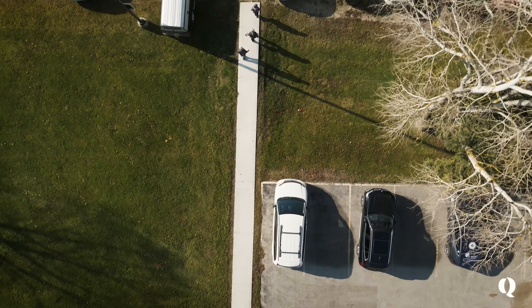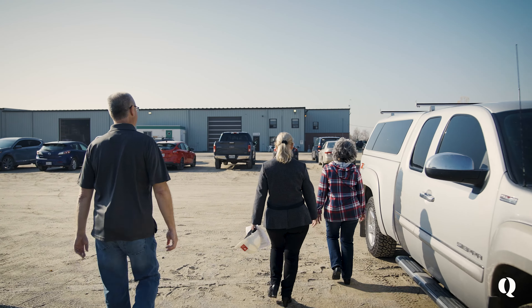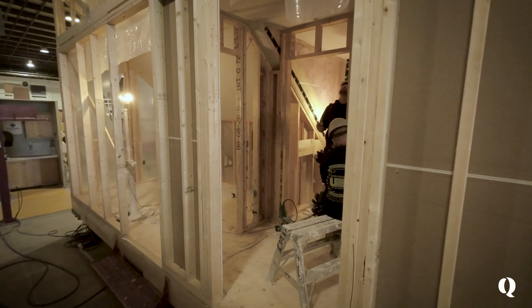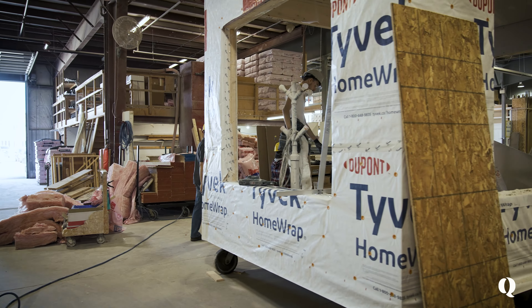We've been through the factory tour before, so we know the process of quality homes and how they build within the factory. We took the tour probably about five years ago. During the factory tour there's no one actually working, so it'll be interesting to see them actually doing the stuff.